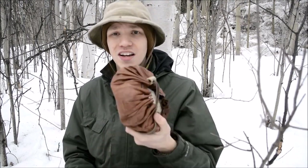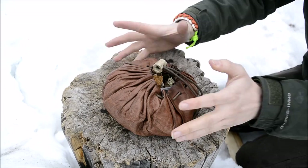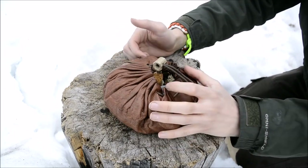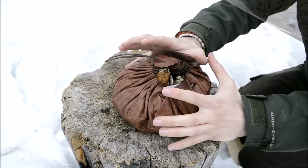Today we're going to be taking a look at my bushcraft survival 2017 fire kit. Don't forget to comment, like, share - especially share - and subscribe. Let's get started and go over my 2017 bushcraft and survival fire kit.